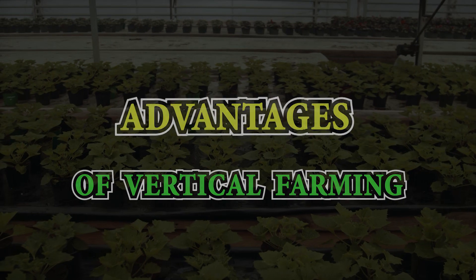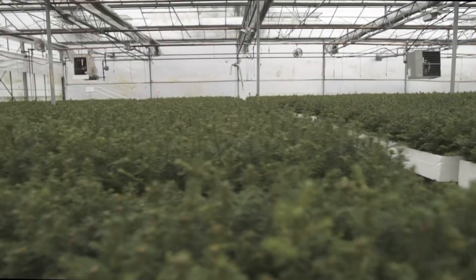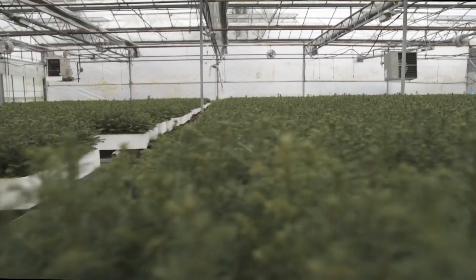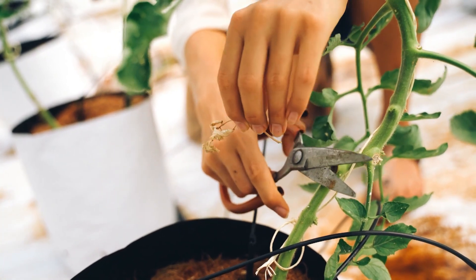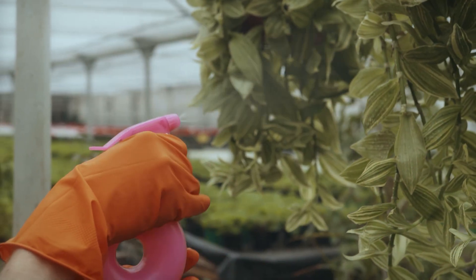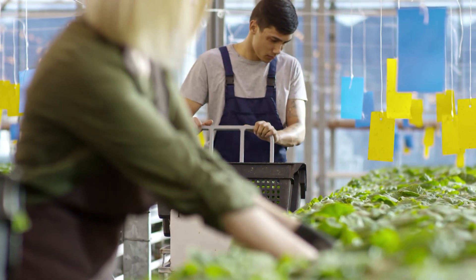Let's explore the incredible advantages of vertical farming. Vertical farms can be set up in urban areas, allowing us to produce more food with less land. This is crucial as the global population continues to rise and available arable land becomes scarcer. Additionally, vertical farms are not as reliant on weather conditions, enabling year-round cultivation. Another advantage is water conservation — vertical farms often use hydroponic or aeroponic systems, drastically reducing water consumption compared to traditional agriculture. This sustainable approach aligns with the growing importance of responsible resource management.